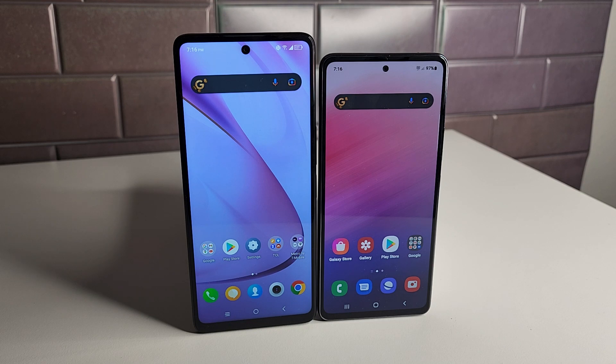For selfie cameras, the Stylus 5G has a 13MP ultrawide front camera capable of 1080p at 30fps. The Galaxy A53 has a 32MP wide-angle front camera with HDR and can shoot up to 4K at 30fps.